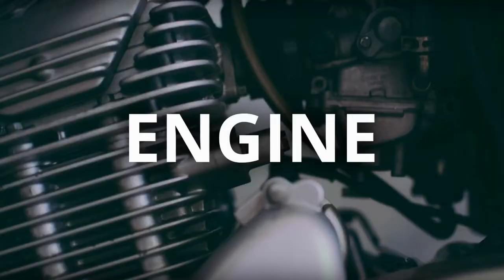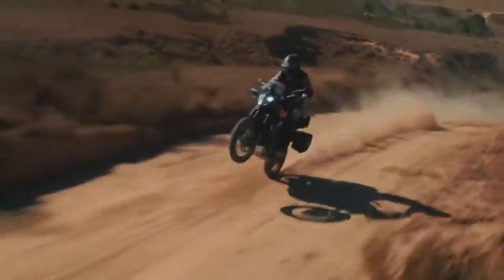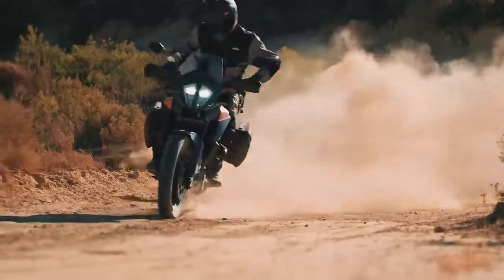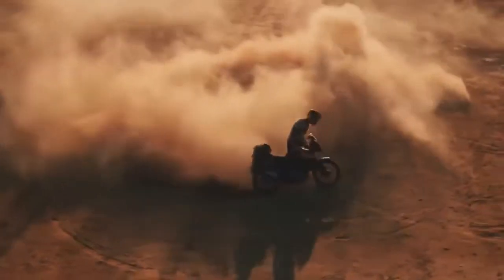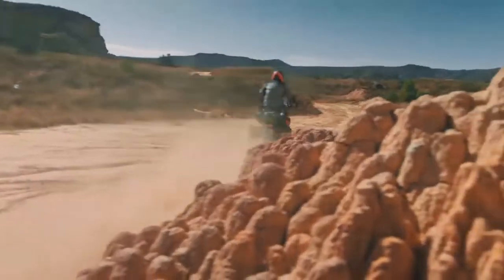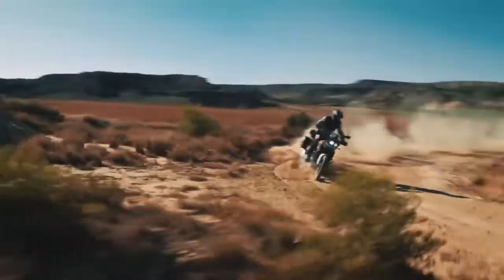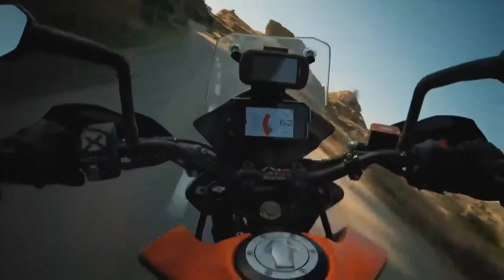Powering the KTM 390 Adventure is the same 373cc single-cylinder engine that powers its naked cousin, the 390 Duke. The fuel-injected motor delivers 43 HP and 37 Nm of torque. The engine is now BS6 compliant and produces the same power and torque as the 390 Duke. It gets a 6-speed transmission with a slipper clutch, and the bike gets a bi-directional quickshifter as standard.